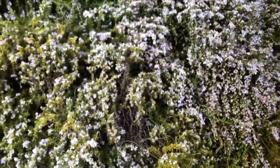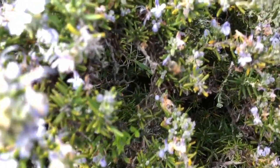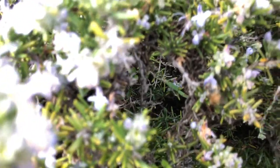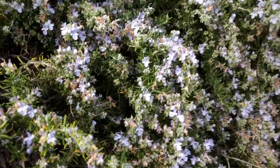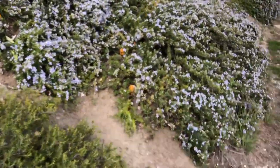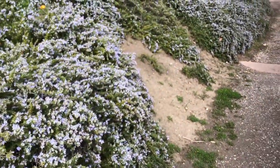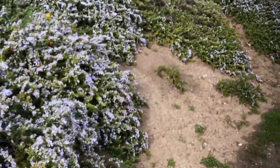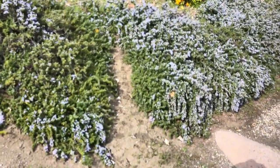Look at this plant — bees love this plant. You can actually see the bee right there, and it's a fairly cold day. I know that about 79% of you know what this plant is: this is Rosmarinus officinalis — rosemary, from the Mediterranean.